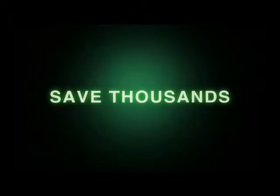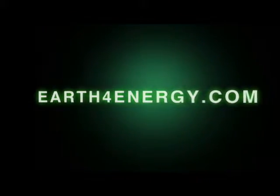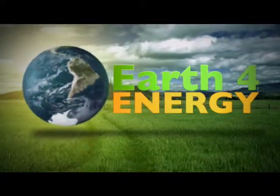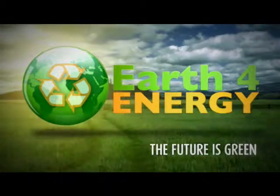So to save thousands of dollars on your energy bill, come and visit us on earthforenergy.com, the only place that has a love it or it's free guarantee. Thank you for showing interest in solar energy. And remember, the future is green with earthforenergy.com.